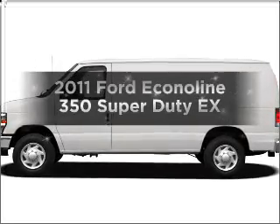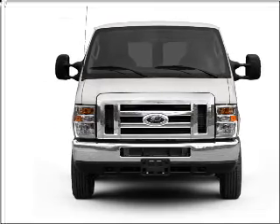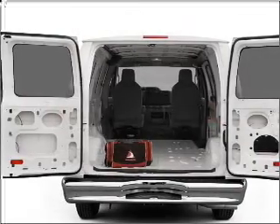Get noticed in this 2011 Ford Econoline 350 Super Duty. Travel the roads in style and comfort in this great vehicle, with a powerful 8-cylinder engine that responds smoothly to its automatic transmission. Call today to schedule a test drive.